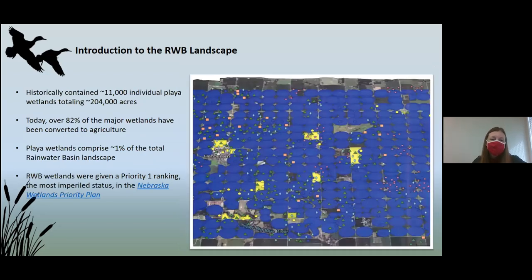Like most areas in the country, we're losing wetlands. Historically, the Rainwater Basin had about 11,000 individual Playa wetlands — pretty exciting to have over 200,000 acres that waterfowl could depend on every spring. But today, over 82% of those wetlands have been converted to agriculture. The map provided by the Upper Big Blue Natural Resources District shows the change in agricultural practices — every blue circle shows a central pivot irrigating a quarter section, and blue areas show subsurface drip irrigation. Wetlands now only comprise about 1% of the whole Rainwater Basin.